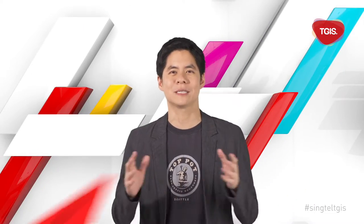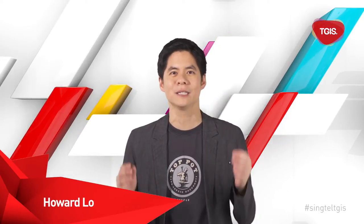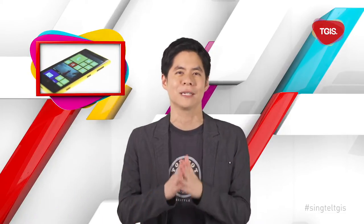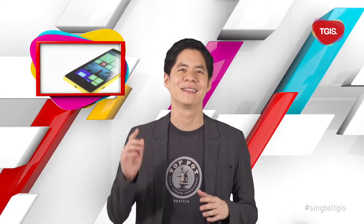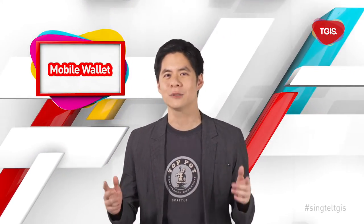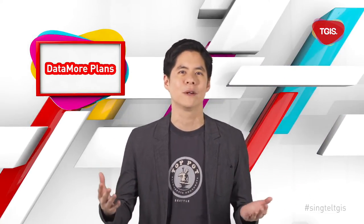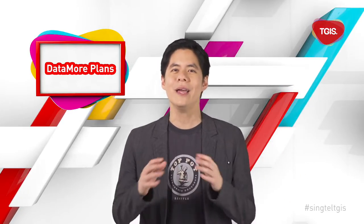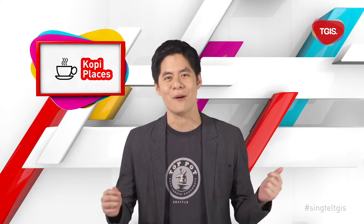Hi everyone and welcome back to another exciting episode of TGIS. I'm Howard, your regular tech friend, and this week I get my hands on the new Nokia 1020 to try out its 41 megapixel camera in Gadget Spotlight. Then I'll show you how you can use your phone as a mobile wallet, talk you through how to get more data for less, and we'll end the episode by sniffing out Singapore's local kopi places in the roundup.